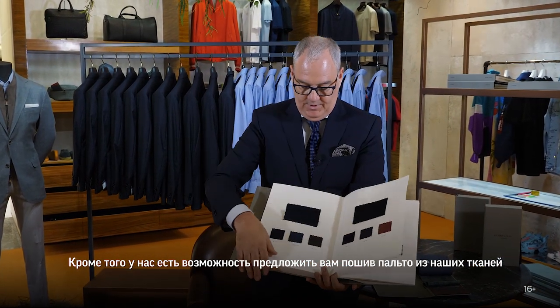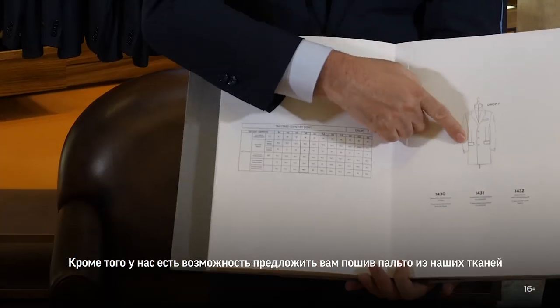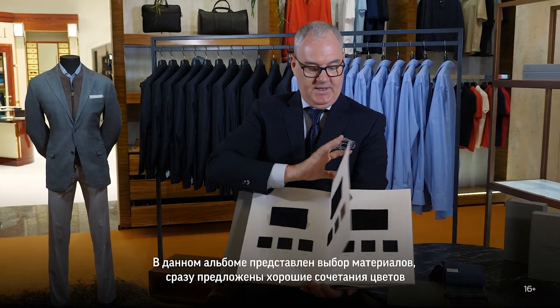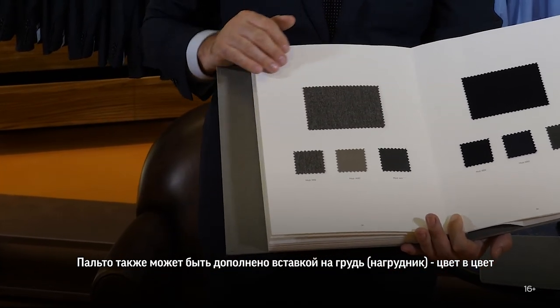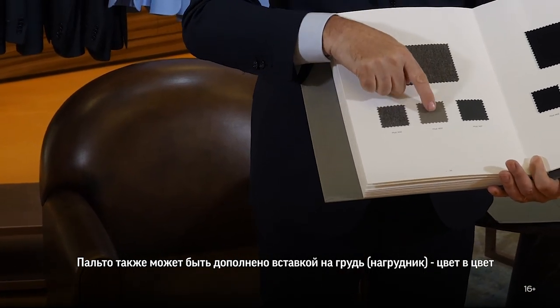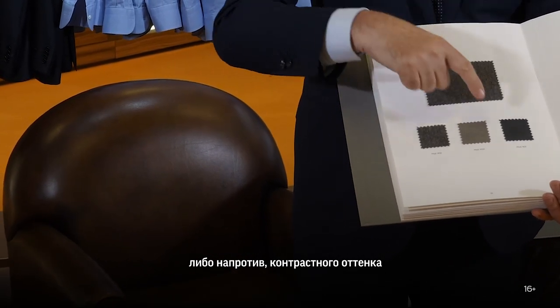You also have an opportunity of not only buying jackets and suits — you can also purchase your overcoats, once again with a selection of coloured chest pieces. All of the fabrics as you can see are made for the top coats and the chest pieces can be done toning or contrasting, or in a different colouring again.